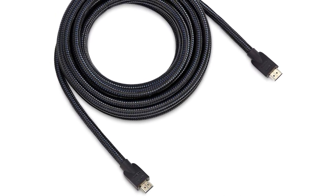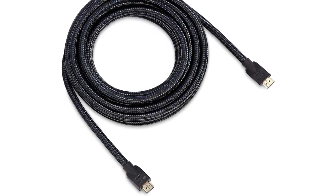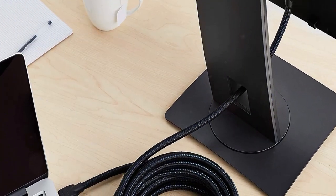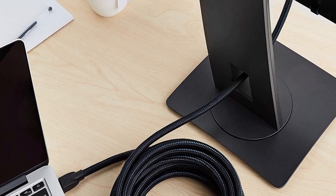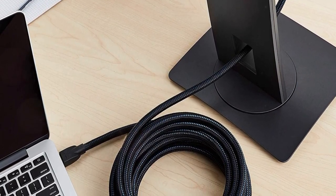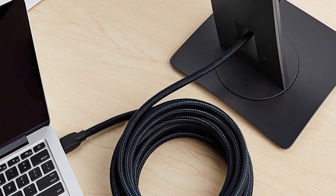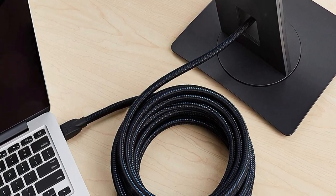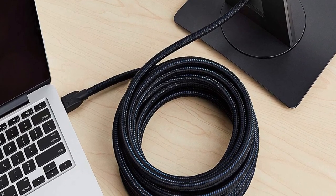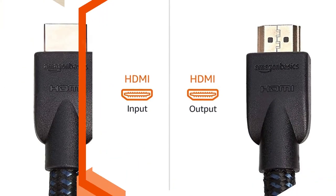It supports 2160p, 48-bit color depth, and also supports 3D, ARC, and bandwidth up to 18Gbps. The cable is backwards compatible and works with earlier versions of HDMI to allow for use with a wide range of HDMI-enabled devices. It also has built-in Ethernet, which allows for sharing an internet connection among multiple devices, eliminating the need for a separate Ethernet cable.